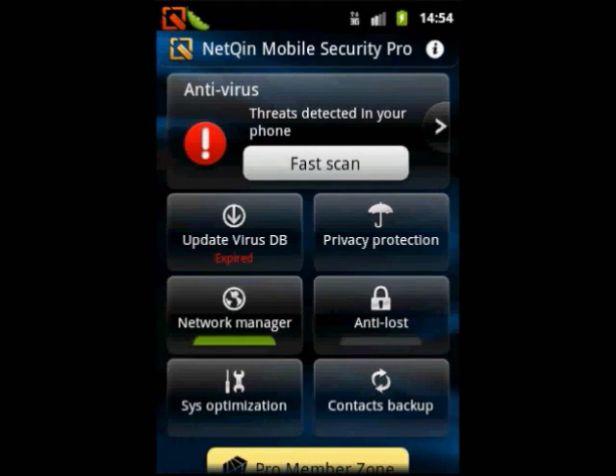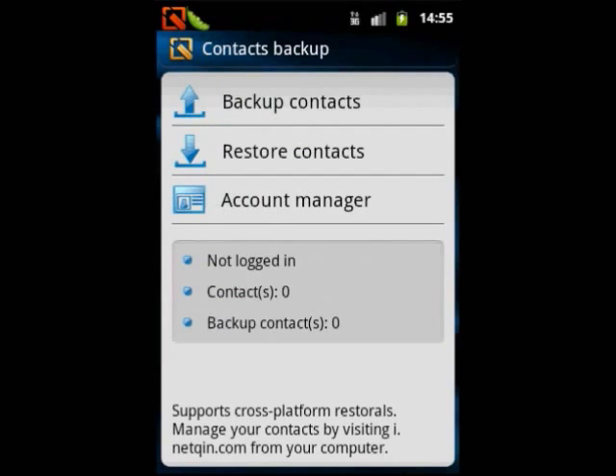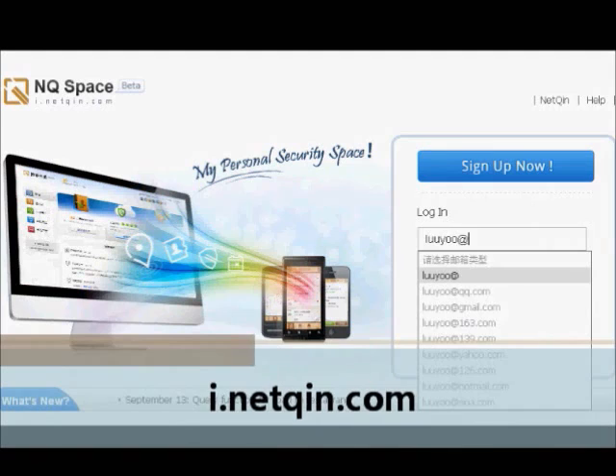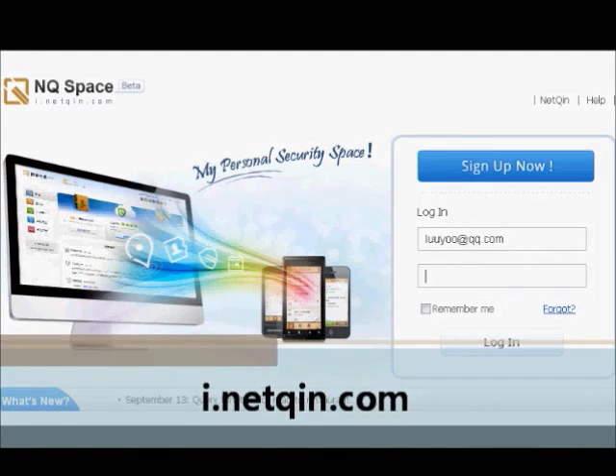Even if you get a new mobile phone, its contacts backup will allow you to synchronize data across mainstream platforms such as Symbian, Android, BlackBerry and iPhone among different handsets, while its NetChin Passport will synchronize the data to the network server. NetChin Space will allow you to directly manage relative mobile information via online computers.